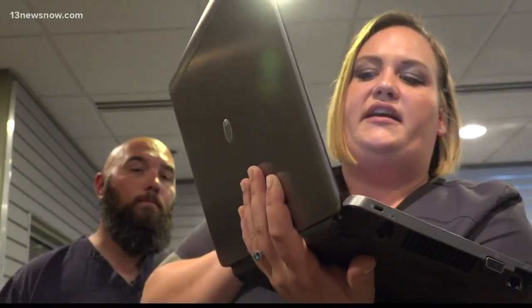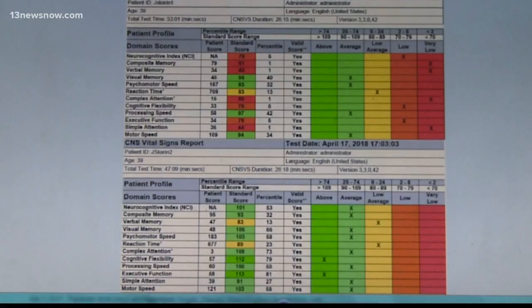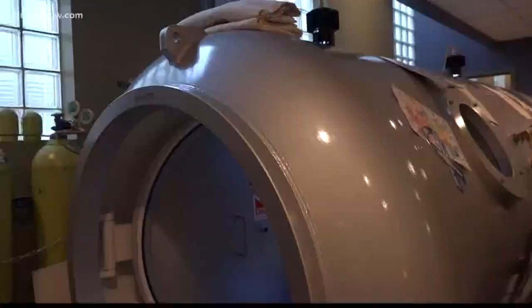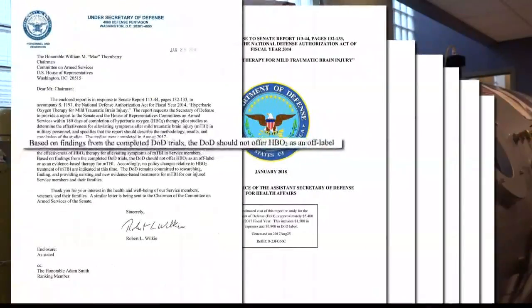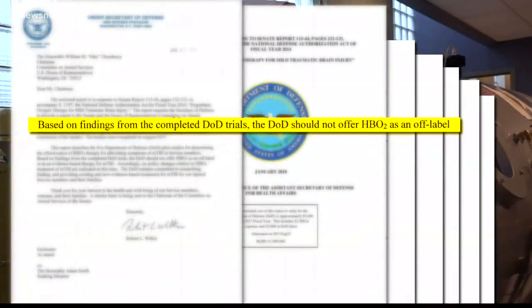Stollman says she gave him a test to measure his brain function before and after the eight weeks. Seeing the changes over eight weeks, she said: 'Why is this not covered? This is an amazing treatment and these people are getting their lives back.' This January, the Department of Defense released a report rejecting the effectiveness of HBOT for mild traumatic brain injury in service members.